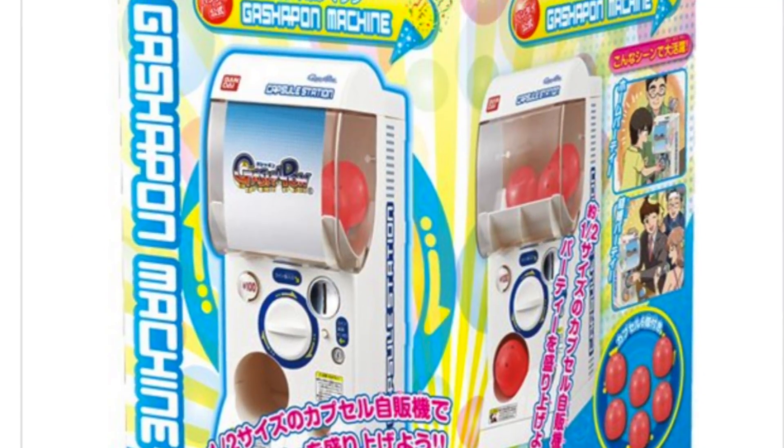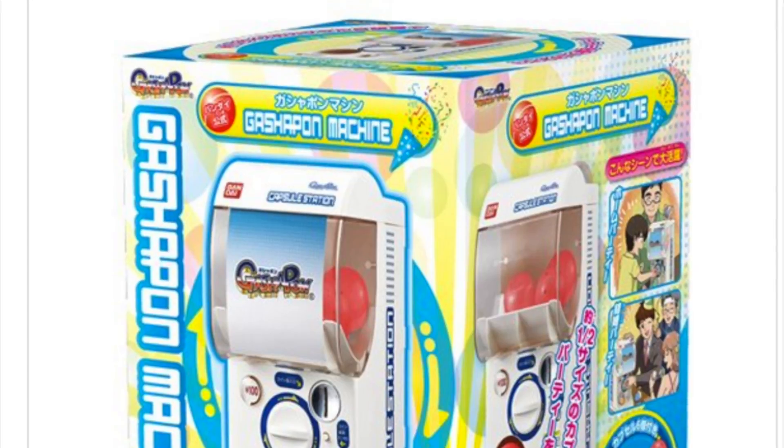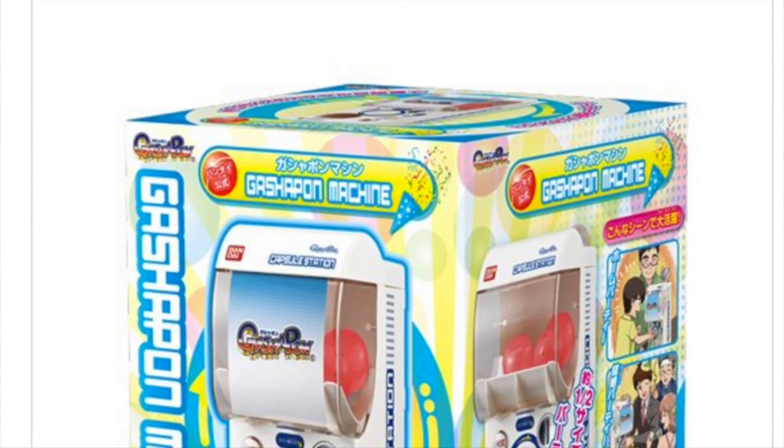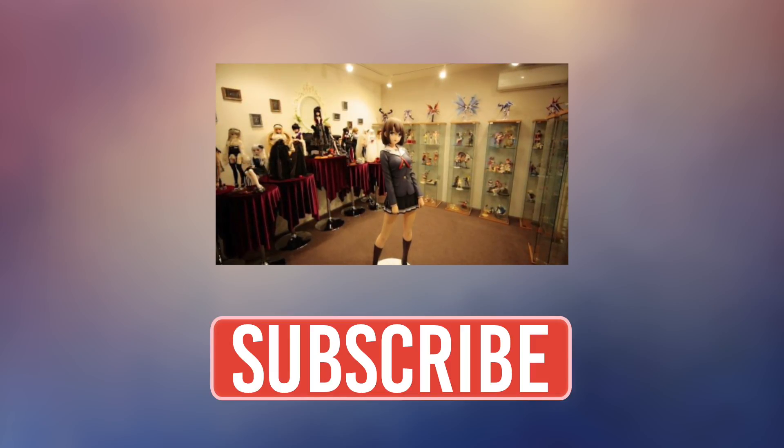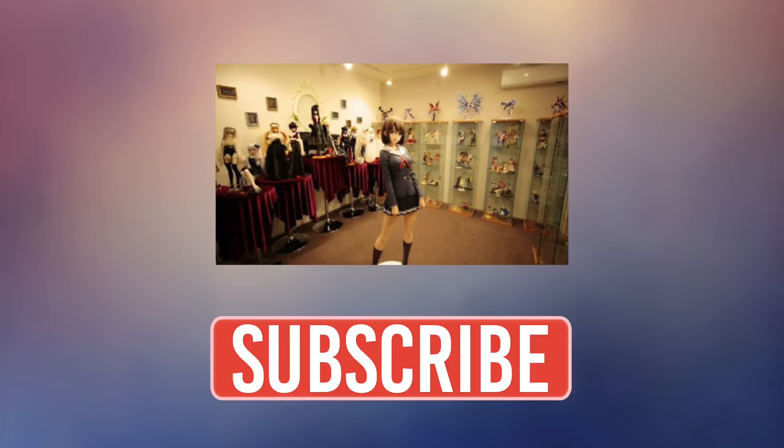Anyways, what do you think of this Gachapon machine? Would you get one? Let us know in the comments below. And for more Japanese culture news and topics, don't forget to check out our channel and subscribe if you haven't already. See you next time!